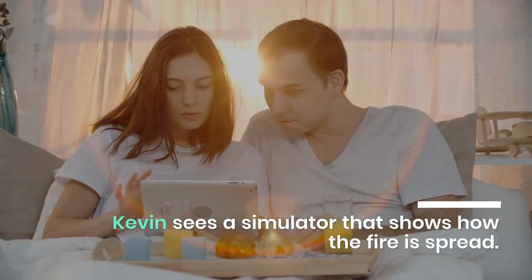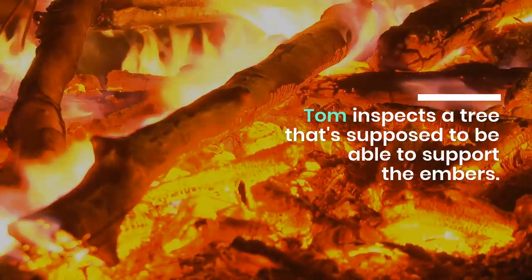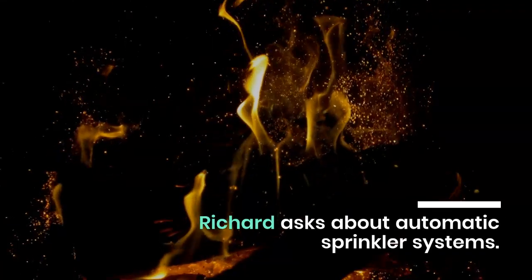Kevin sees a simulator that shows how fire spreads. Tom inspects a tree that's supposed to be able to support the embers. Richard asks about automatic sprinkler systems, and another project gets the go-ahead.